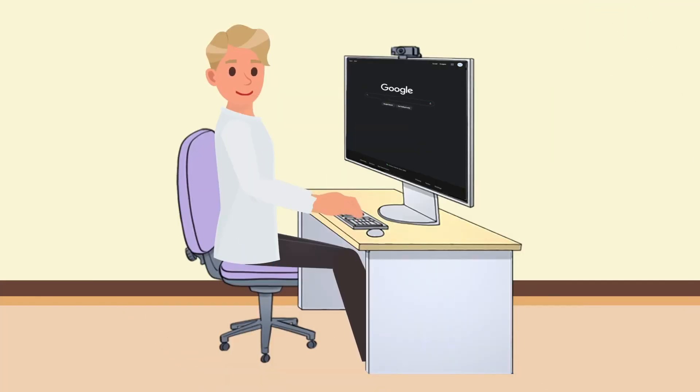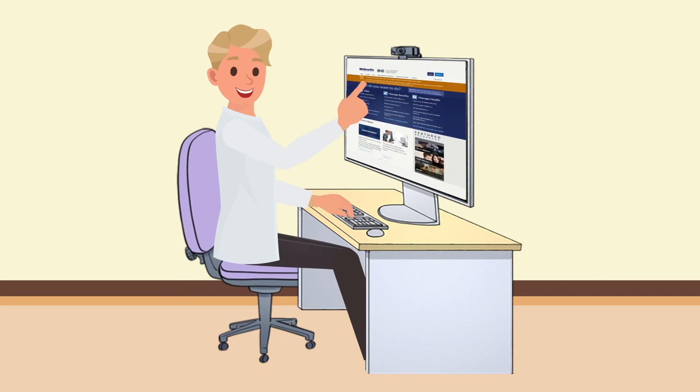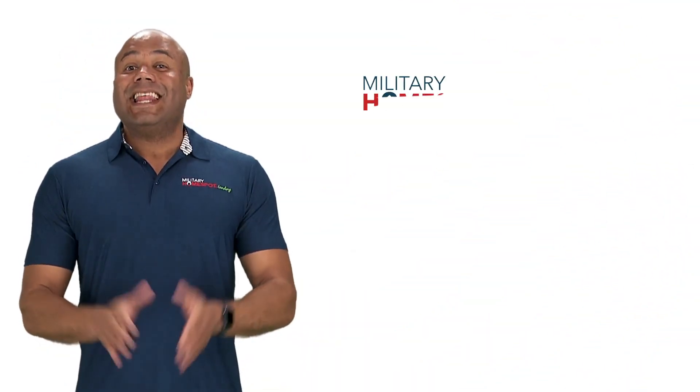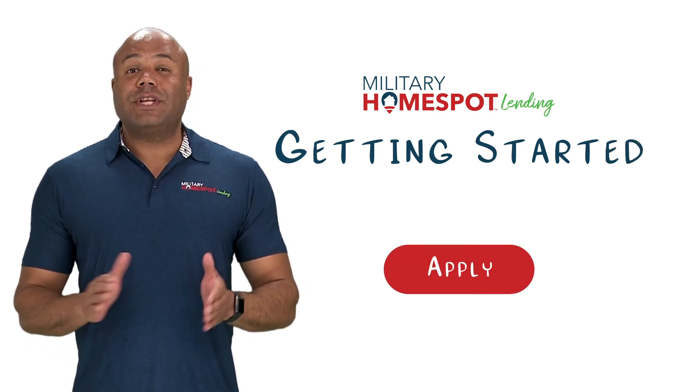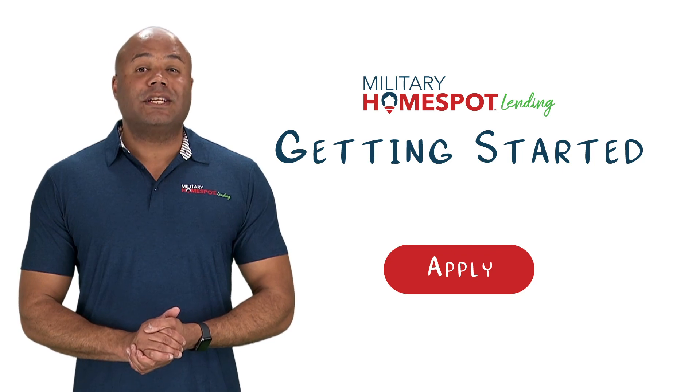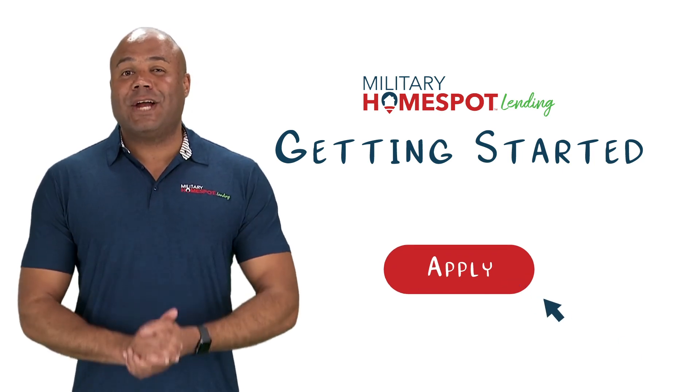The VA's website or a VA-approved lender like MHS Lending is your best resource in determining what you need. You can apply for your COE yourself by going to your eBenefits portal, or by providing your lender a copy of the documents mentioned previously and he or she will order it for you. That concludes this video. If you have any more questions about getting started, please read the content below this video or get in touch with our team by clicking the Apply Now button in the top right-hand corner of the screen.